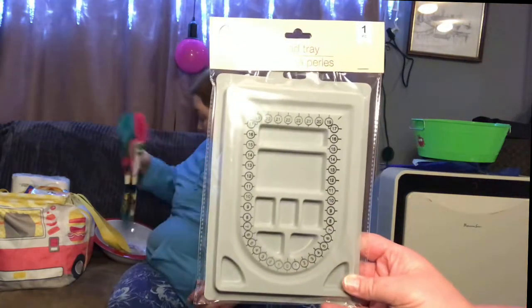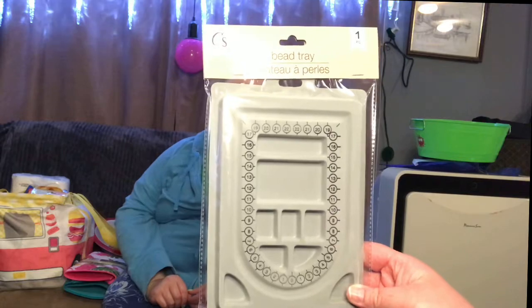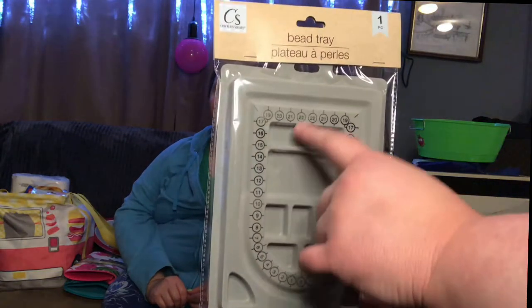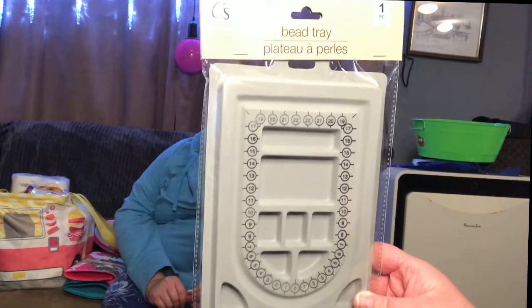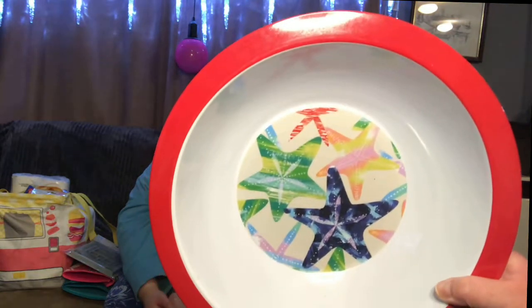I wasn't sure if we were going to get these here — I've been seeing other people haul these. It's a bead tray for making jewelry. It's a little tiny but I've always kind of wanted one. It's got little spaces where you can put your beads so they're not rolling around when you're trying to make a necklace — that's handy. And we like to have salads most every night, so I thought this was a nice size bowl. It's melamine — they had a few different prints including flamingos.